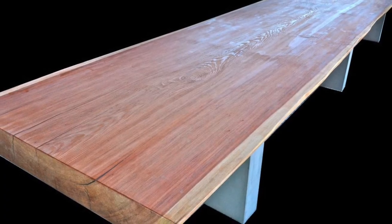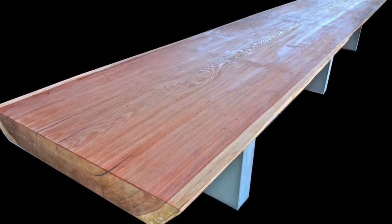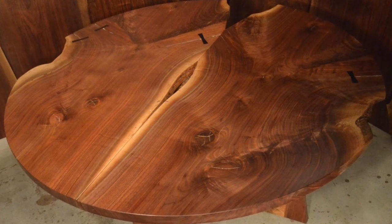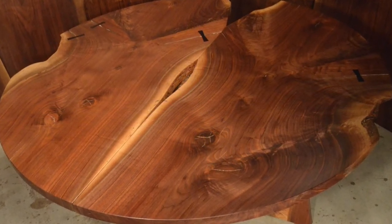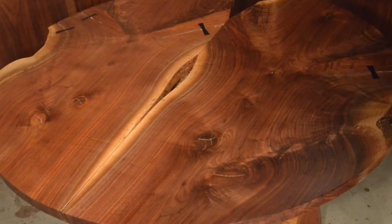This is a 4-foot by 20-foot, 6-inch thick conference table out of redwood. This one's a 5-foot 8-inch double walnut crotch from salvaged wood obtained from Michigan, with inlaid ebony butterflies.